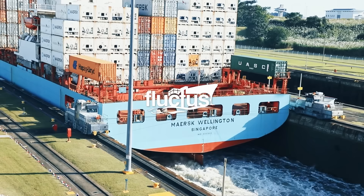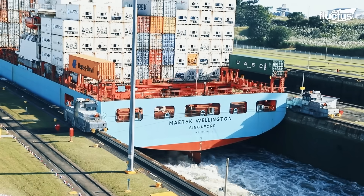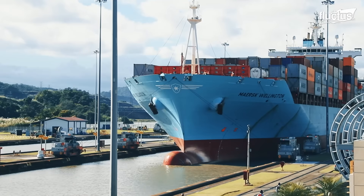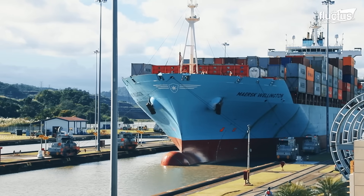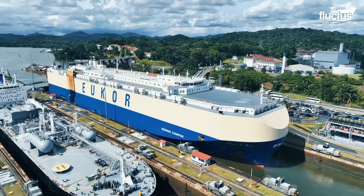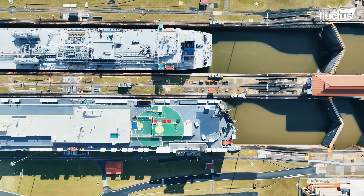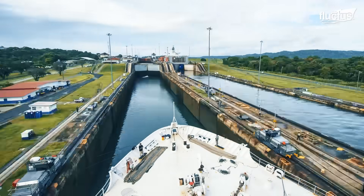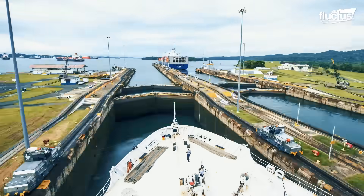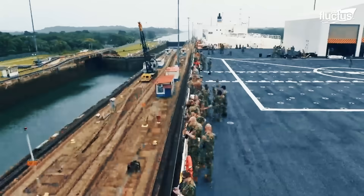Hello, everyone, and welcome back to the Fluctus Channel. The Panama Canal is one of the most strategically important waterways in the world. And for the United States Navy, it's a vital shortcut that links the Atlantic and Pacific oceans.